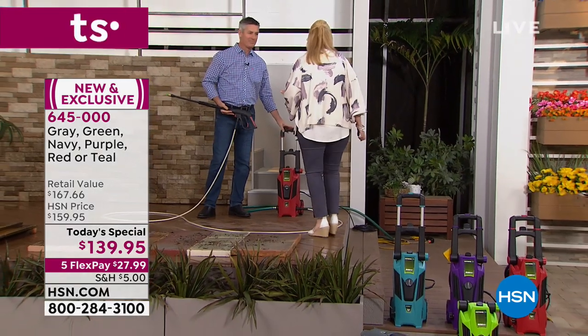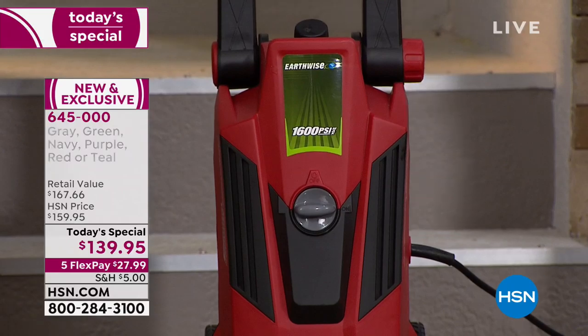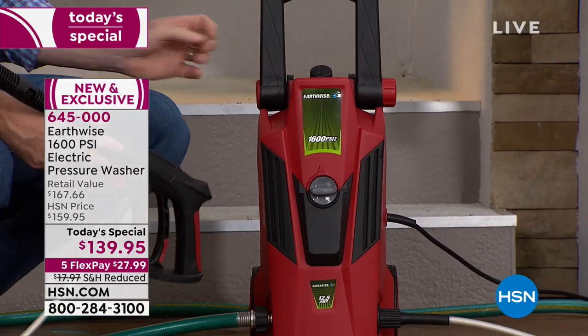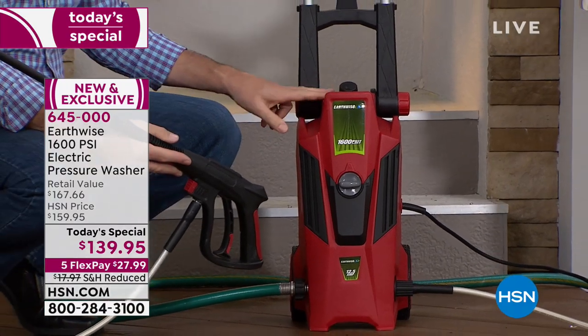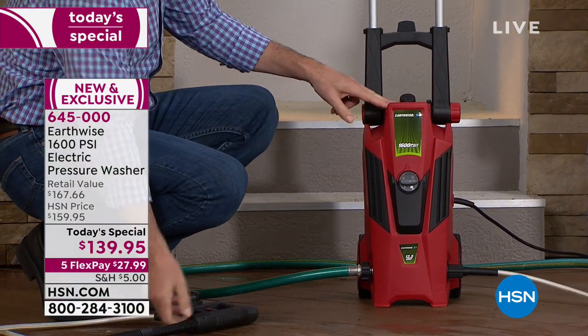I want to do a tour of the machine so everyone can see it top to bottom. I love the little handle — like luggage. You can just wheel it around anywhere. It's so lightweight, and it comes with a two-year warranty, which is a year extra than everybody else gets.